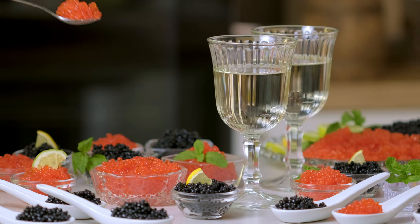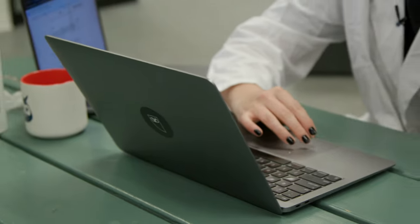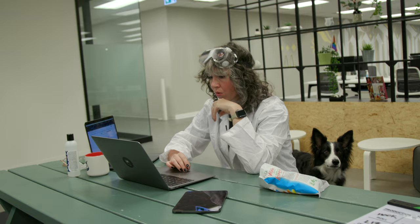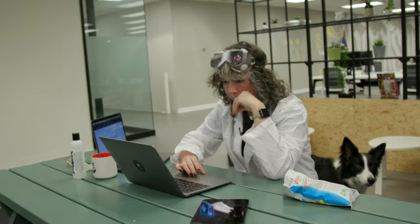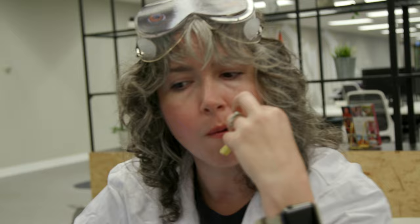Some people love fine wines and caviar, some enjoy hunting exotic animals to extinction. And then there are those who use their free time to research artificial intelligence — specifically, the best social media AI tools the internet can offer. That's me. That's my hobby.